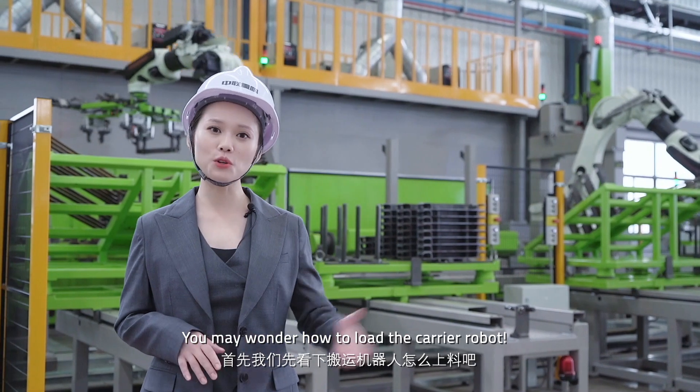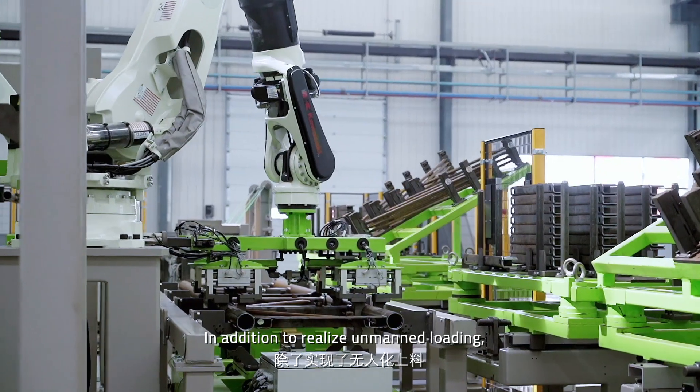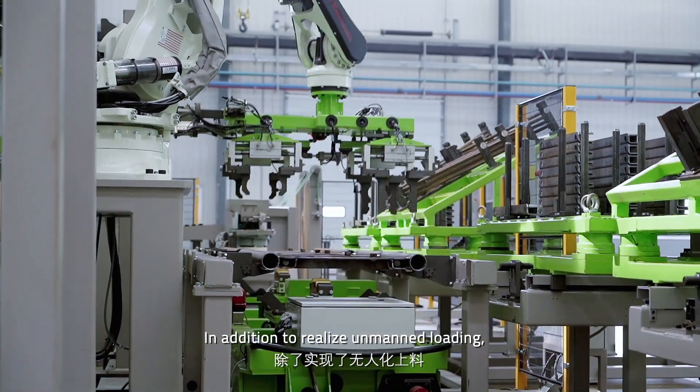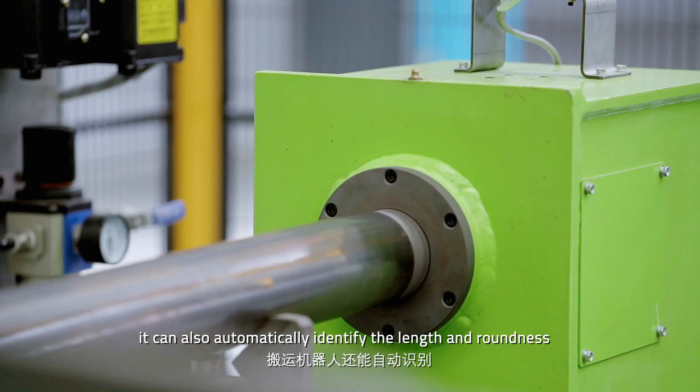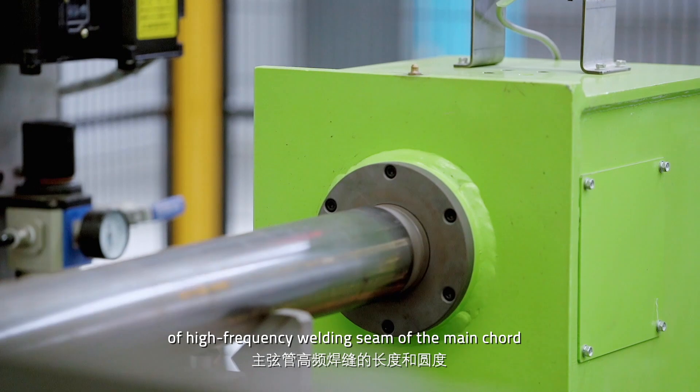You may wonder how to load the carol robot. In addition to wheel lines for main loading, it can also automatically identify the length and roundness, as well as the high-frequency welding theme of the main cord.